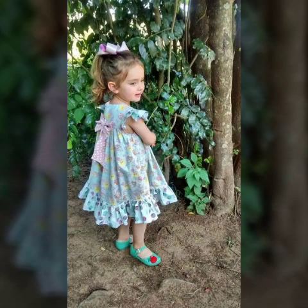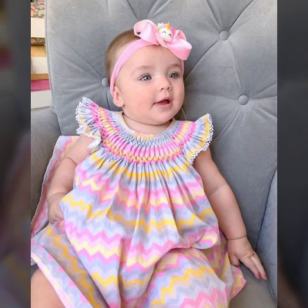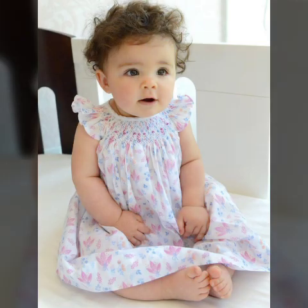Marvelous and attractive, unique new all-best patterns. Latest and most beautiful and outstanding unique new all-cuts baby girls frock designs.